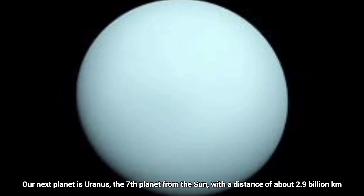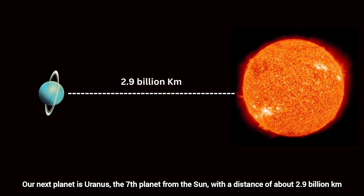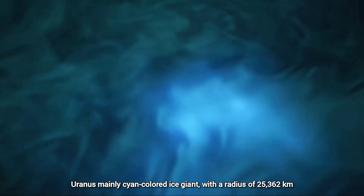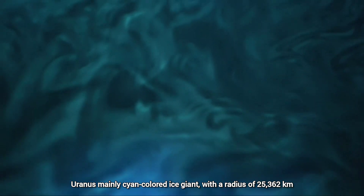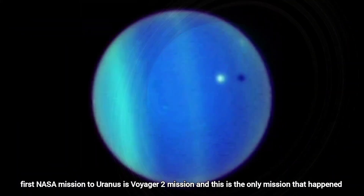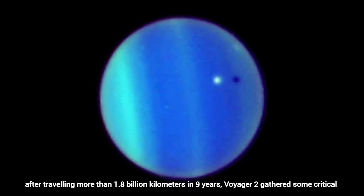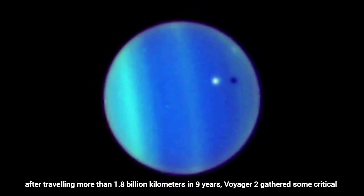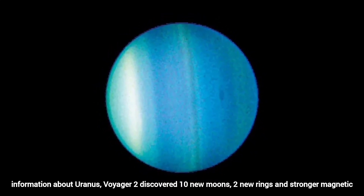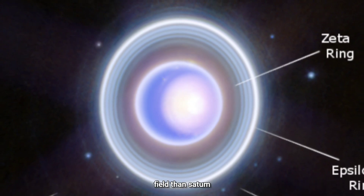Our next planet is Uranus, the seventh planet from the Sun, with a distance of about 2.9 billion kilometers. Uranus is mainly a cyan-colored ice giant with a radius of 25,362 kilometers. The first and only NASA mission to Uranus was Voyager 2. After traveling more than 1.8 billion kilometers in nine years, Voyager 2 gathered critical information about Uranus, discovering 10 new moons, two new rings, and a stronger magnetic field than Saturn.